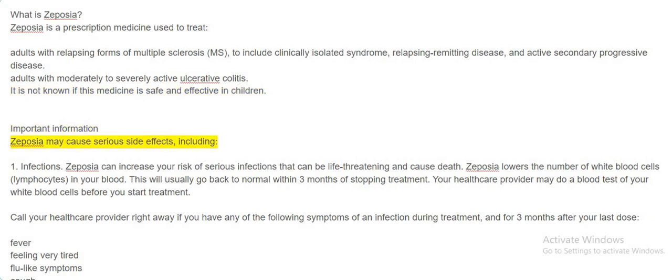Important information: Zeposia may cause serious side effects, including infections. Zeposia can increase your risk of serious infections that can be life-threatening and cause death. Zeposia lowers the number of white blood cells (lymphocytes) in your blood. This will usually go back to normal within three months of stopping treatment. Your healthcare provider may do a blood test of your white blood cells before you start treatment. Call your healthcare provider right away if you have any symptoms of an infection during treatment and for three months after your last dose.